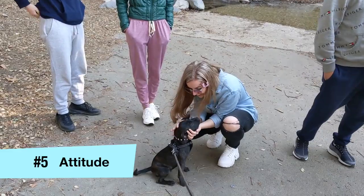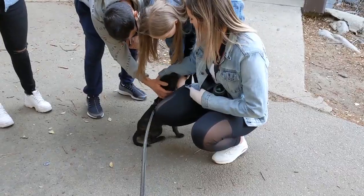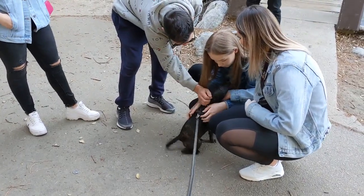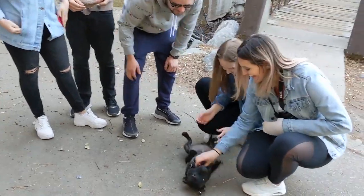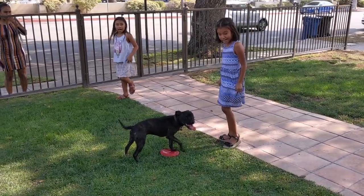Reason number five is their attitude. These dogs absolutely love children. They love people. They love being around anyone who is new to them. They have a very loving attitude, especially around young kids. They have a nickname for themselves as the nanny breed, and they are very excitable when they get to meet a young child.